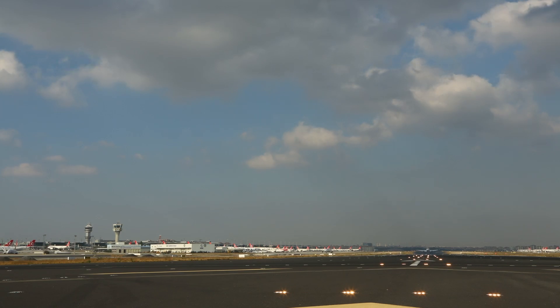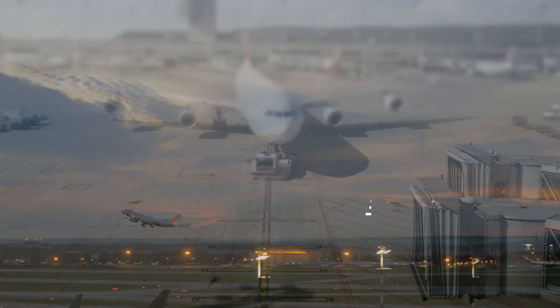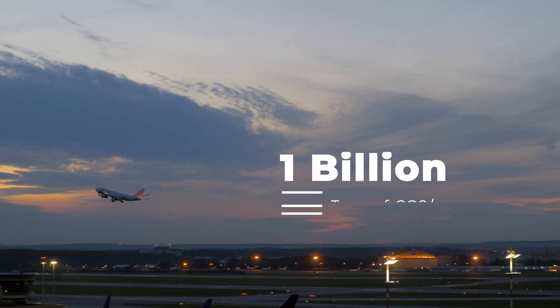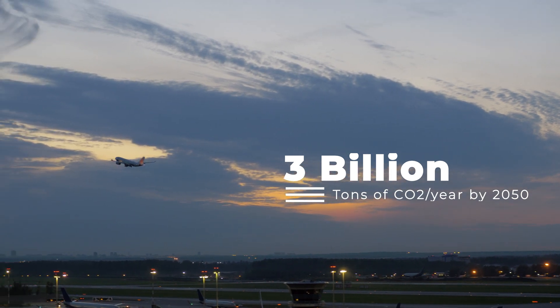Aviation is under pressure to reduce its impact on the environment. At present, flying emits approximately a billion tons of CO2 per year. Without action, this could rise to 3 billion by 2050.